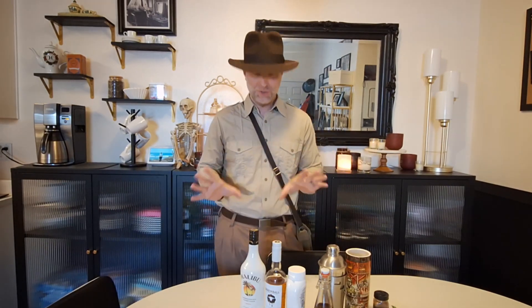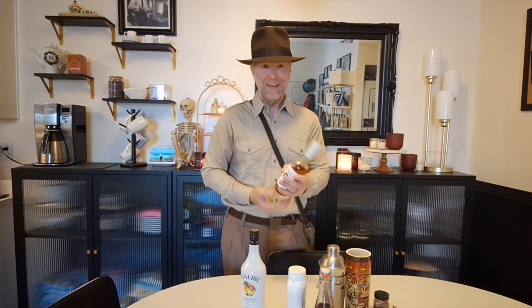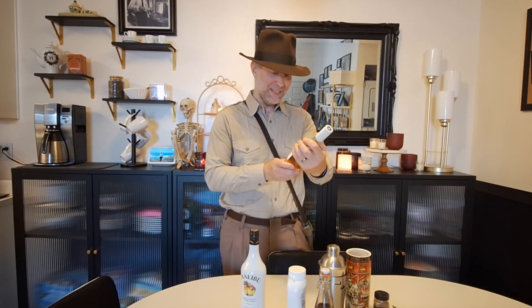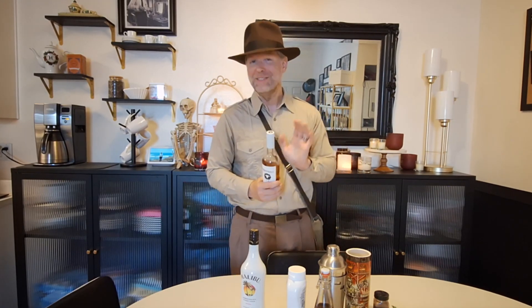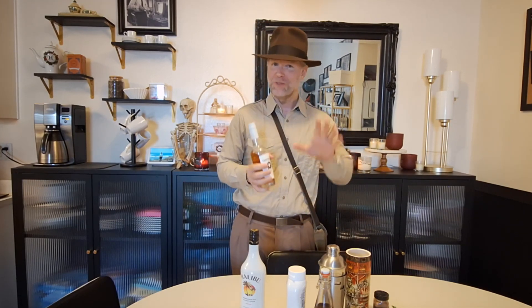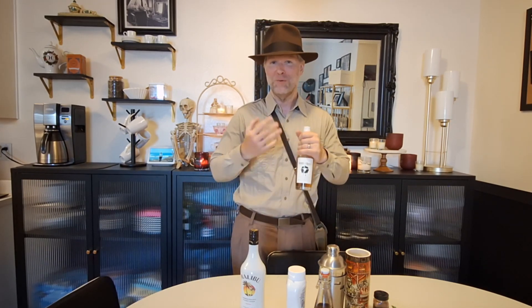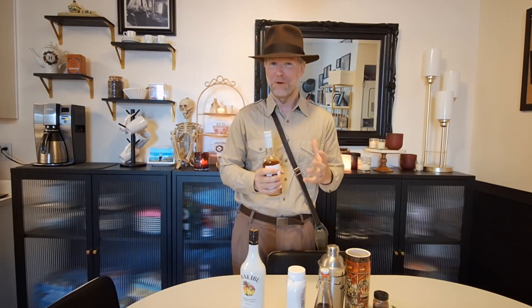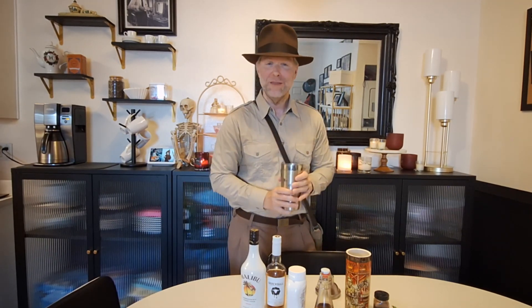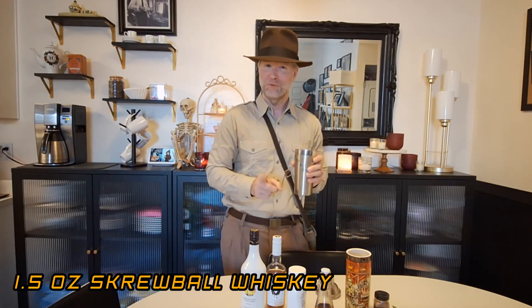First, the base of the drink is Screwball whiskey. I'm a big bourbon fan and the idea of a peanut-flavored whiskey didn't sit well with me at first, but I've tried this drink with regular whiskey and it doesn't quite have the same flavor profile as the one from Scum and Villainy. So Screwball whiskey it is. In our shaker filled with ice, we're going to go with an ounce and a half of Screwball whiskey.